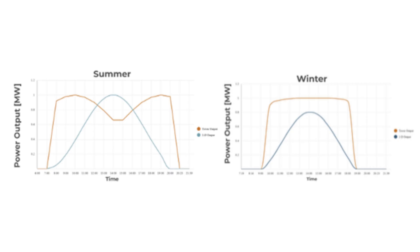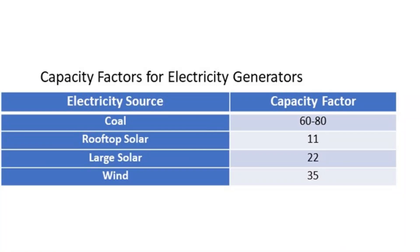By harnessing low-angle morning and evening light, the system delivers a dual-peak power curve that better matches real-world energy demand. Jenta Power reports a capacity factor 50% higher than conventional flat installations — around 32% compared to the industry average of 22%.